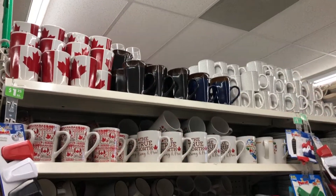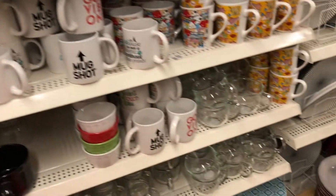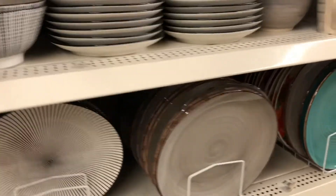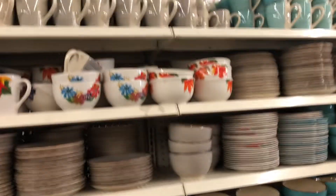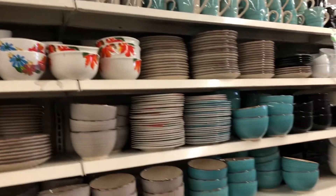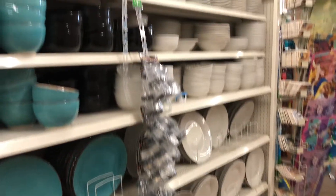Just more random stuff placed wherever, a basket thrown wherever. I took a quick peek at the dishes area — I love looking at dishes to see if there's anything new and exciting. I really love these dishes, they're just so beautiful — I'm going to have to pick those up next time. I like the teal ones, and some more mugs and bowls — really, really pretty and good quality.